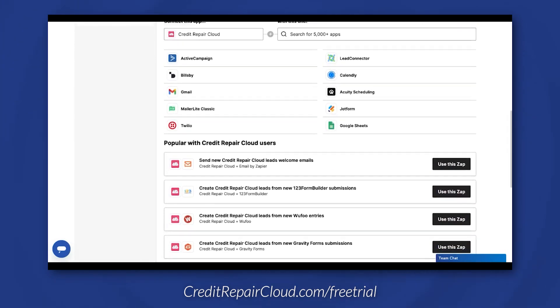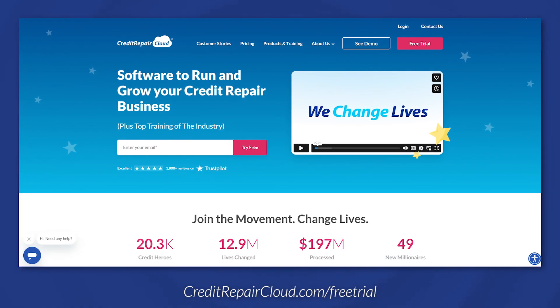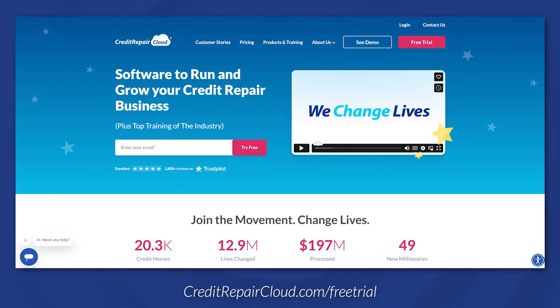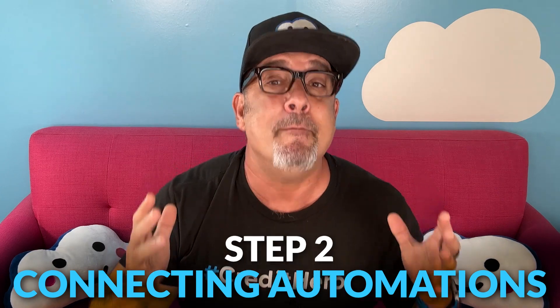If you don't already have an account, you can sign up for a free trial. After you set up your credit repair software, it's time to start connecting automations to it.